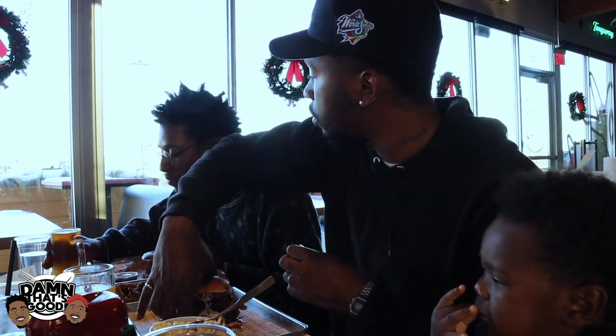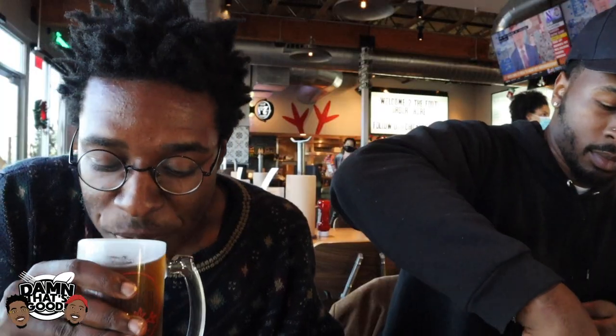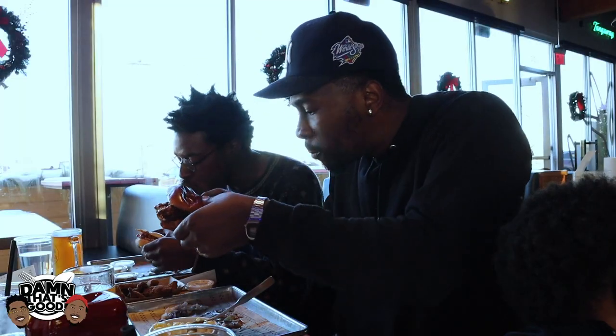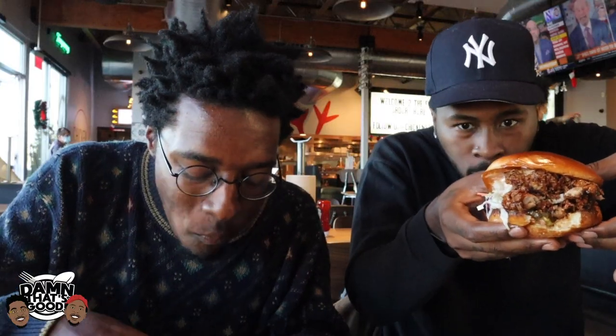You ready to do it? Bro, I am. This is a very, very sloppy sandwich. You ready? Let's do it, bro. Mmm. I hope y'all can see this. This had to be made out of a thot.